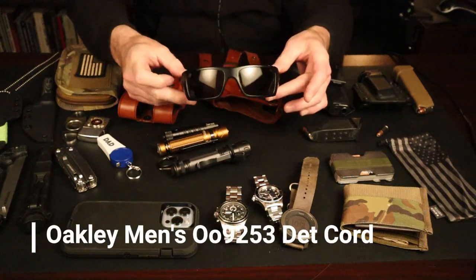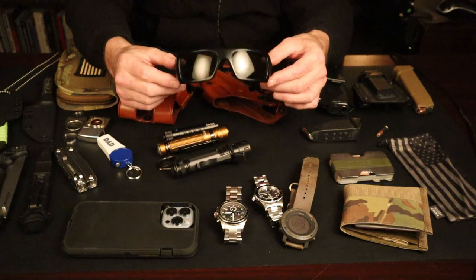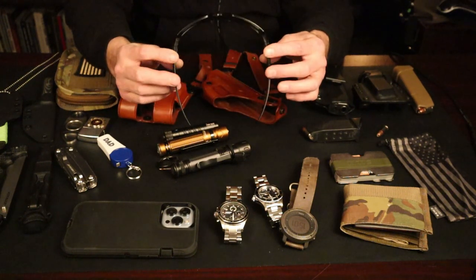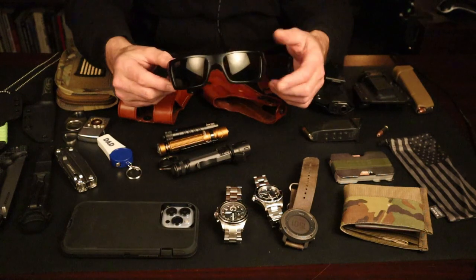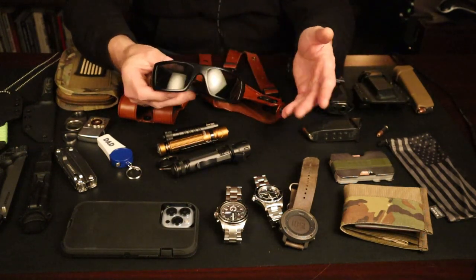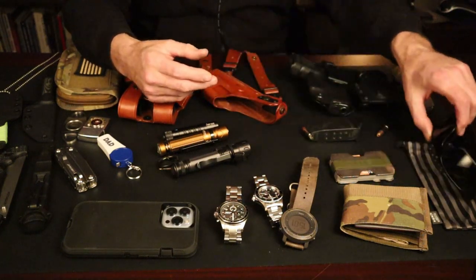These are Detcord glasses. I have two sets of these. They are ANSI rated, which means they are shock resistant — or should be projectile resistant. So it won't blow up in your face should something get hit. It is a little bit of eye protection. I like that because it's all in one piece: I get sun protection, eye protection, and they are ANSI rated. And it also comes with a really cool bag.